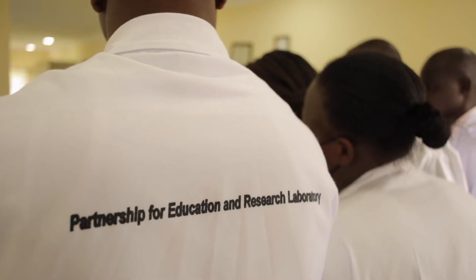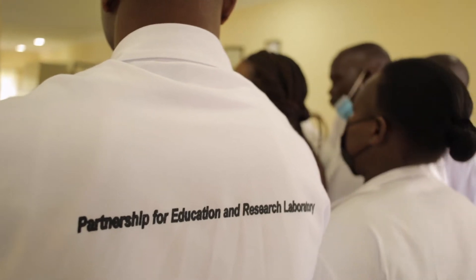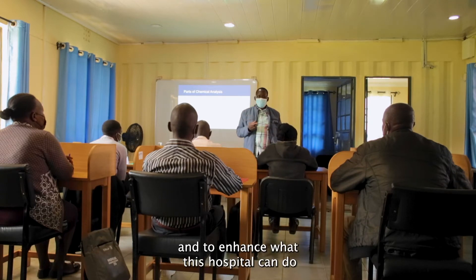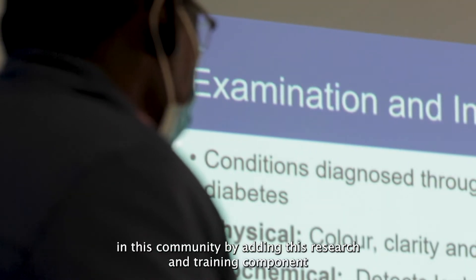PEARL stands for Partnership in Education and Research Laboratory. We picked that name because we wanted to clearly distinguish it from a clinical laboratory. We're here to enhance this partnership and what this hospital can do in this community by adding this research and training component.